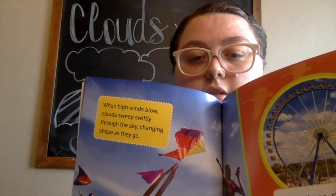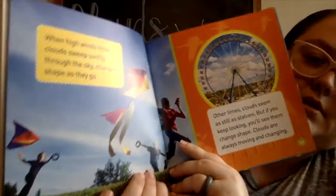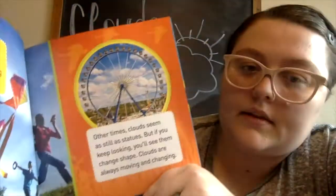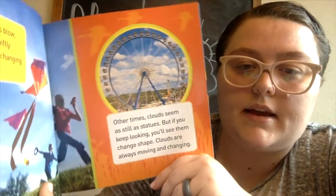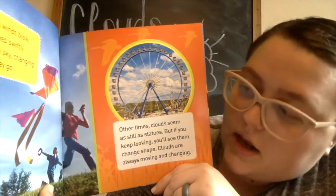When high winds blow, clouds sweep swiftly through the sky, changing shape as they go. Other times clouds seem as still as statues, but if you keep looking you'll see them change shape. Clouds are always moving and changing.